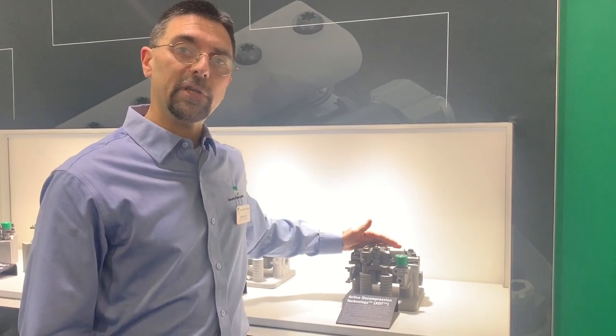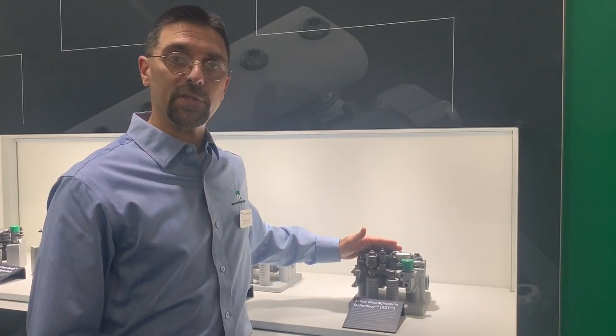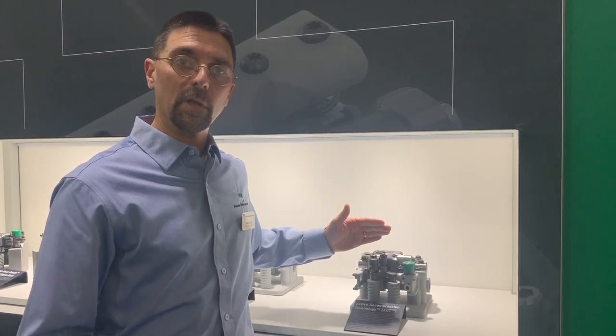The second technology we'll be showing on our demo vehicle is what we call active through compression technology, ADT. What this does is actually holds the intake and exhaust valve open to allow the engine to shut down smoothly and start up quickly.